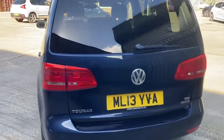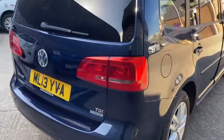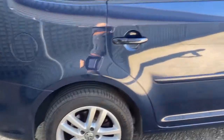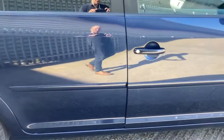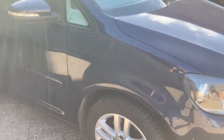We'll give you a quick walk around of the outside and then go inside. The sun's quite bright today, so you're probably going to catch a bit of glare.